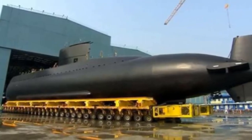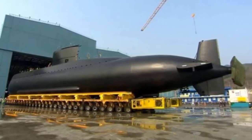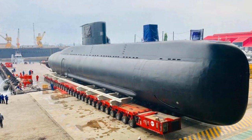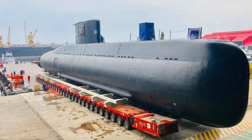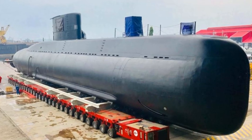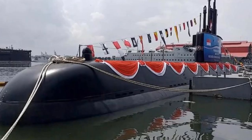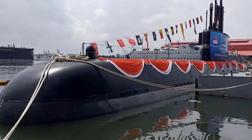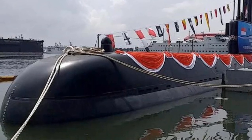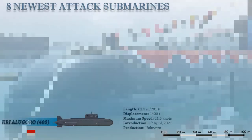The vessel is powered by four MTU 12V 493 diesel generators. The diesel-electric Alugoro has a length of 61.2 meters with a beam of 6.25 meters and a hull draft of 5.5 meters. Submarines of the Nagapasa class also possess Zoka acoustic torpedo countermeasures manufactured by Turkish company Aselsan. The main armament of this submarine includes 14 Black Shark torpedoes.